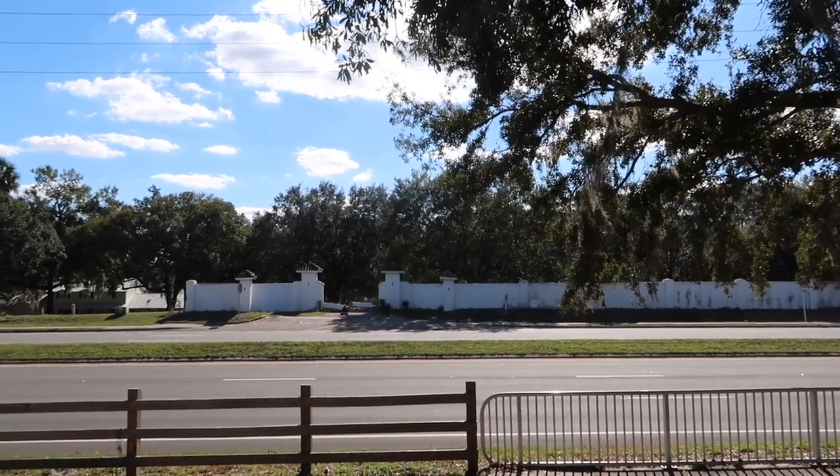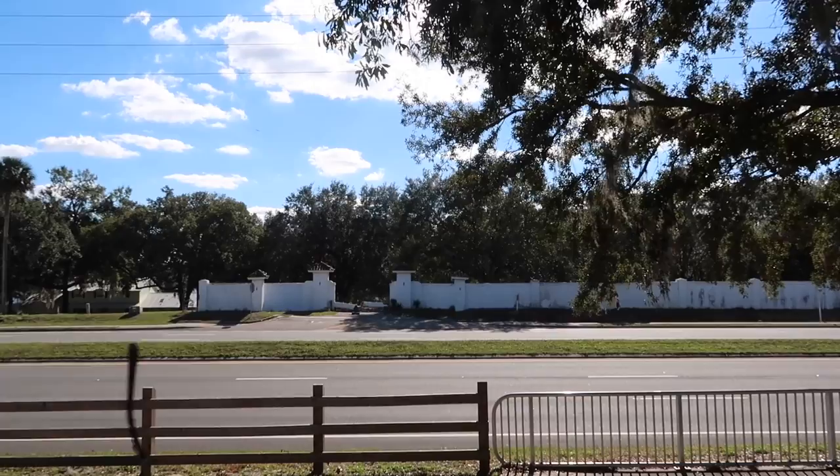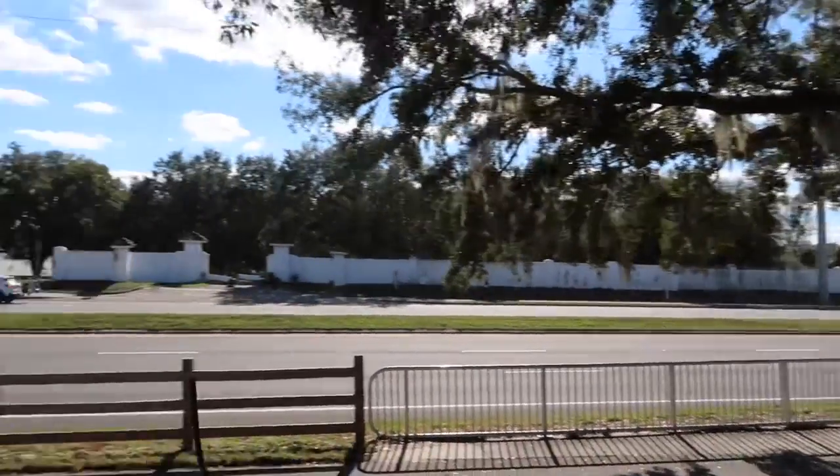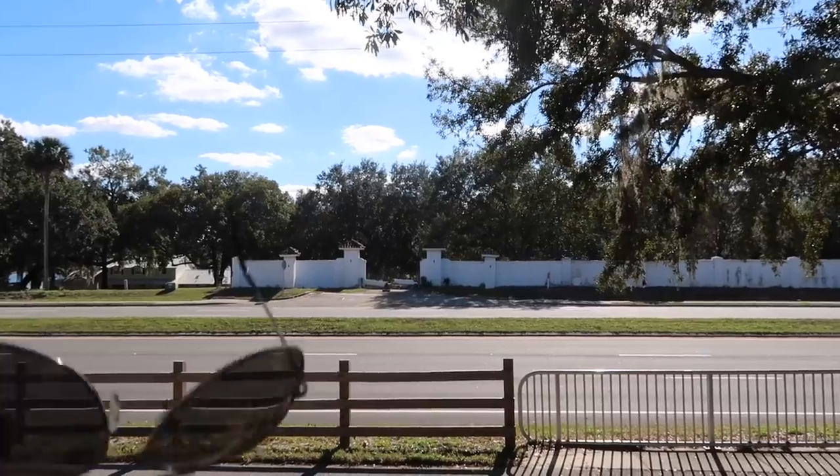I've driven past this many, many times and I'm noticing it's completely accessible. So I'm going to just walk over there and see if I can just take a peek at what lies behind that wall. Welcome everyone. Adam the Woo here — recording this Sunday, January 8th, 2023.